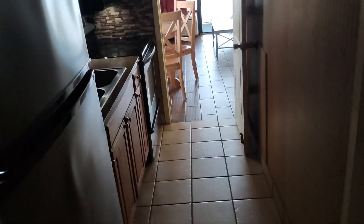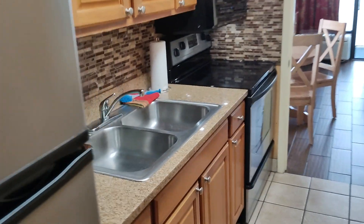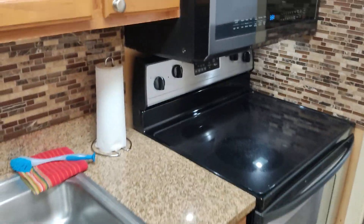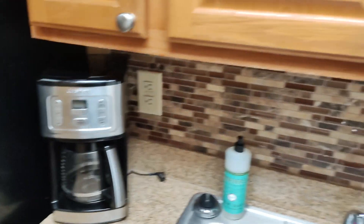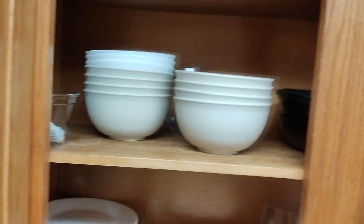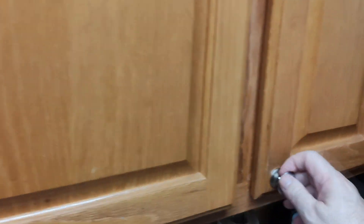Coming through the breezeway, there's a little closet with an ironing board and iron. Here's the kitchen — full-size fridge, ample kitchen, stove, microwave, coffee maker, all that good stuff. We've got plates, paper plates, bowls, pots, pans, silverware — not bad at all.